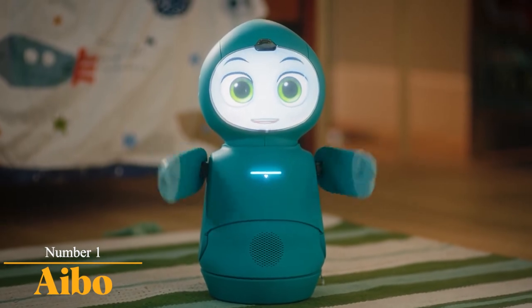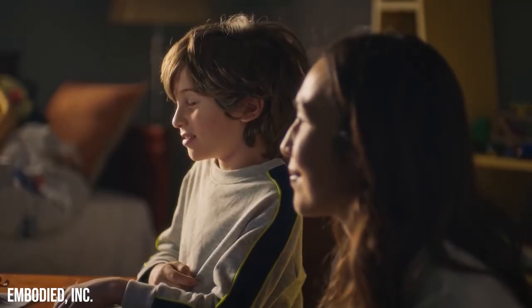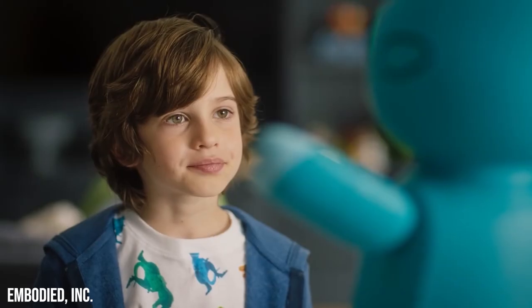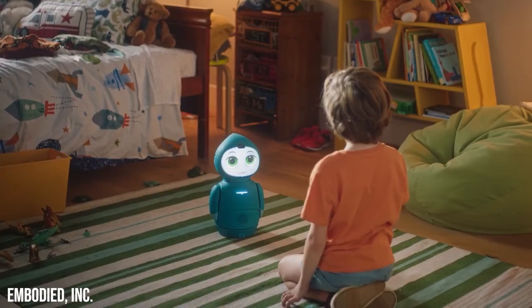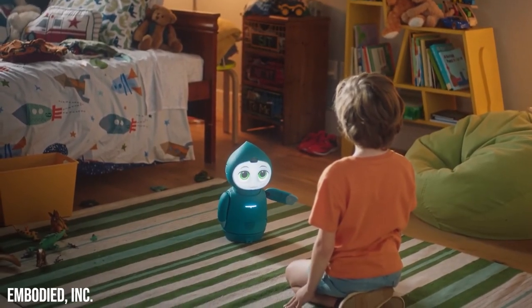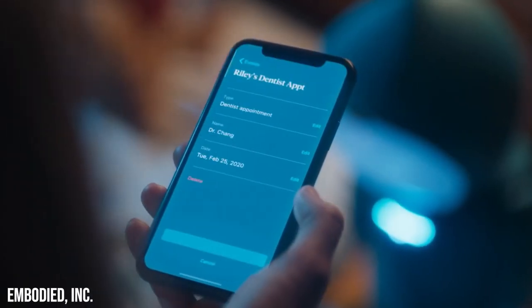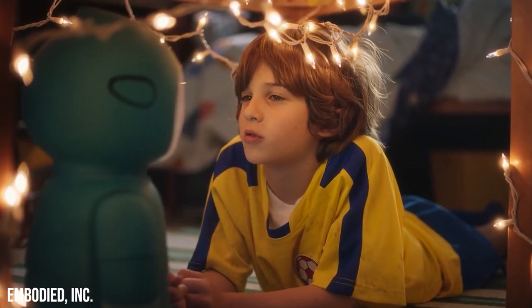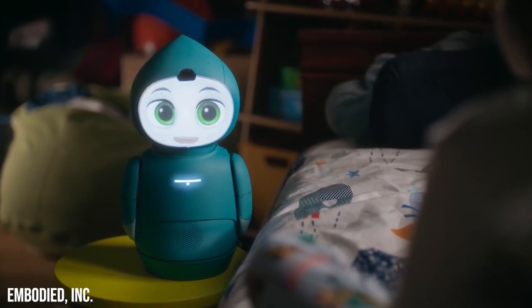Number 1: MOXIE. MOXIE is an AI-powered robot designed specially for kids. MOXIE interacts carefully with children, helping them learn to improve and nurture their emotional and interaction skills at home. Children can share what they feel with the robot and it listens to them, helping your child become self-confident and brave when in public. The robot acts as a mentor to your child when you are not around. It asks questions and helps increase your child's curiosity to know things differently. Apart from educating your child, MOXIE helps your children have a playtime schedule.